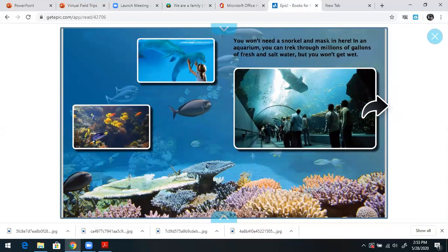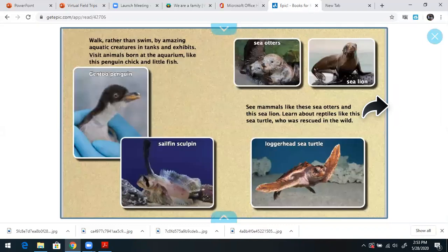You won't need a snorkel and mask in here. In an aquarium, you can trek through millions of gallons of fresh and salt water, but you won't get wet. I love aquariums. Walk rather than swim by amazing aquatic creatures in tanks and exhibits. Visit animals born at the aquarium like this penguin chick and little fish.